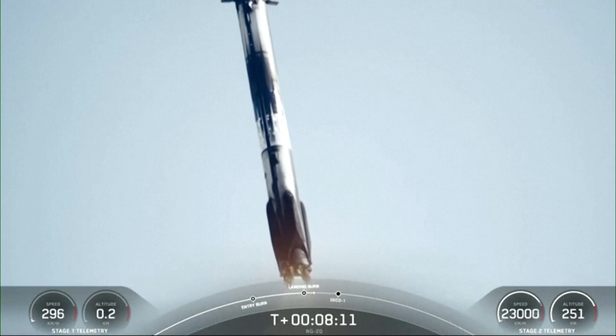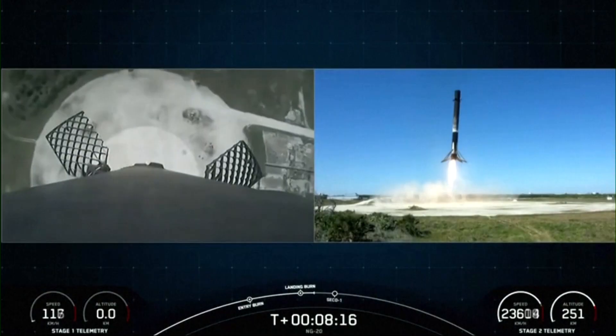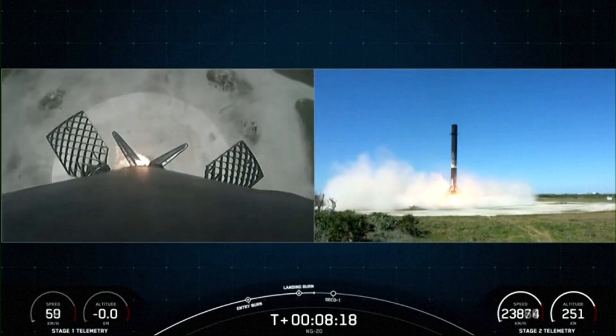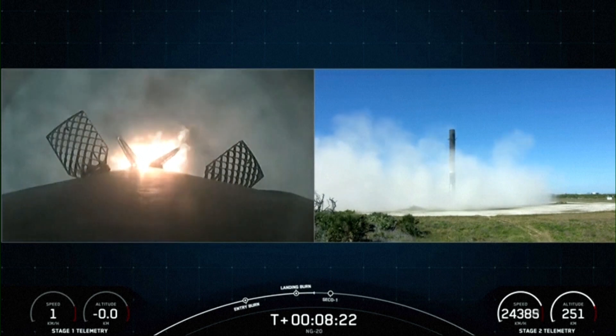Stage two FTS is saved. Stage one landing leg deploy. Stage one landing permit.